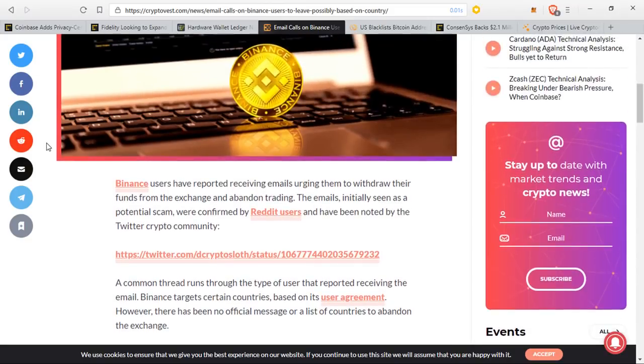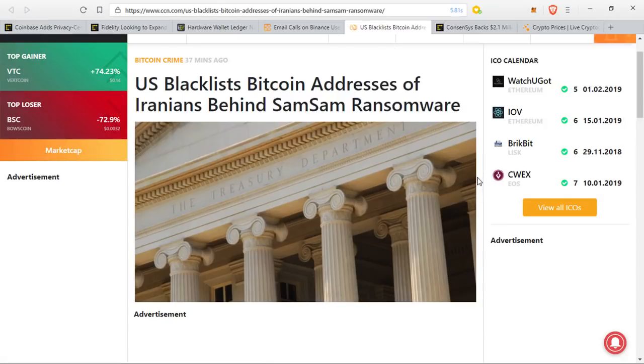I think crypto really needs to get it together. I hope that cryptocurrency projects end up implementing certain privacy layers sooner rather than later. So much talk has been happening about the prices of these things, and a lot of people aren't paying attention to what should have been implemented years ago on these networks. Binance has apparently been banning users from different countries, telling them to take their funds off and abandon trading, and now we have the U.S. government blacklisting Bitcoin addresses tied to certain people.